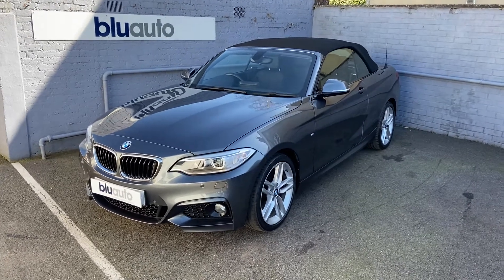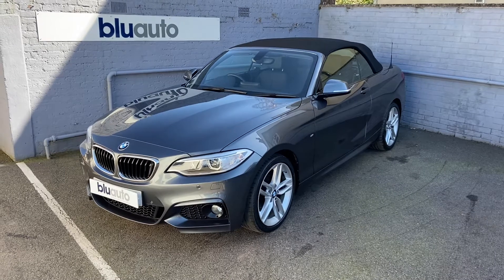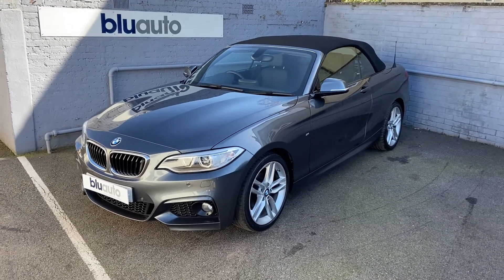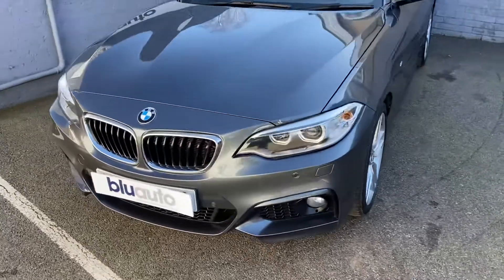The car comes with an impressive specification including front and rear parking sensors, leather heated seats, satellite navigation, as well as upgraded alloys to name a few. Finishing in metallic grey.